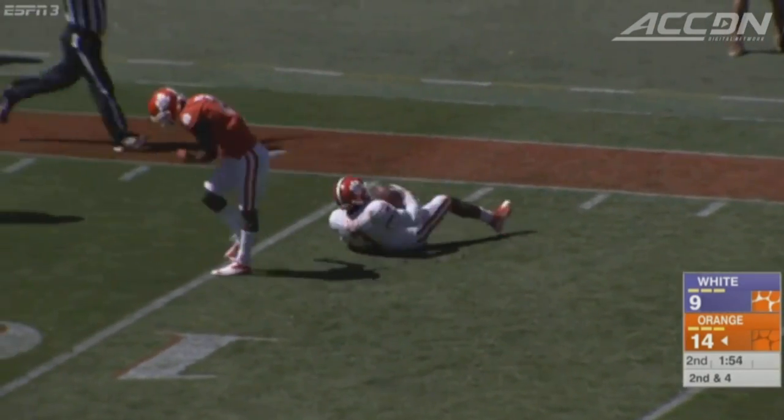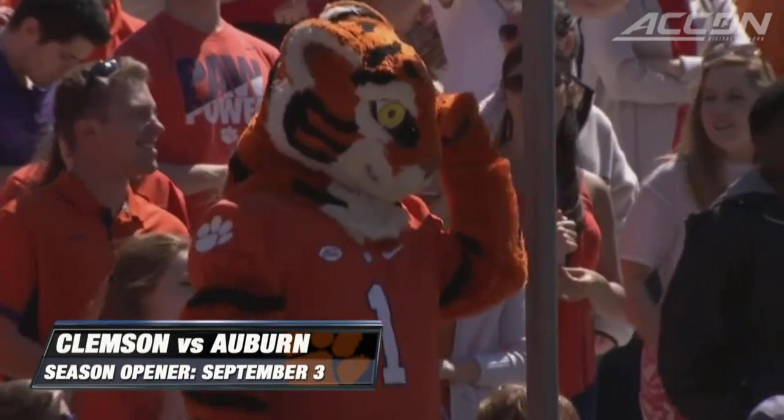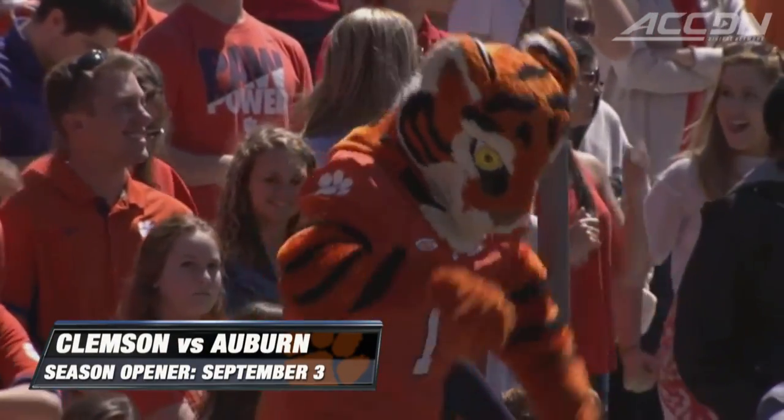Orange would go on to win this 17-9, and you can catch the guys in action September 3rd at Auburn, their season opener.